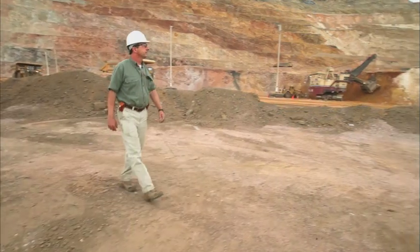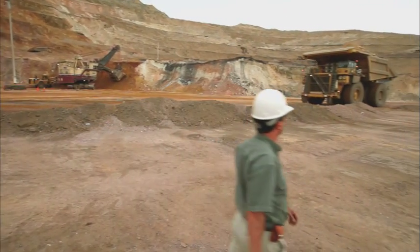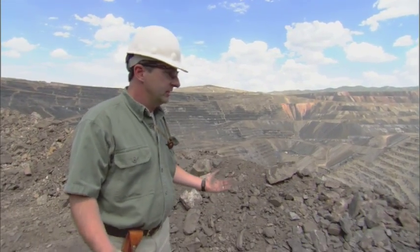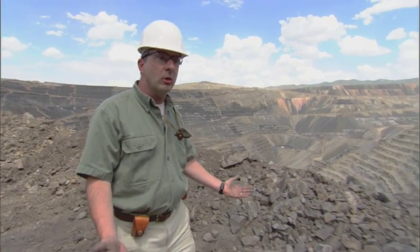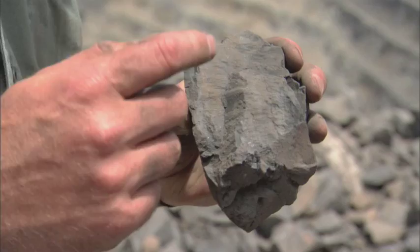But within this raw gold ore, not a speck of gold has ever been seen with the naked eye. The mystery is, where's the gold? You can't see it. The rocks look really ordinary. The clue to where this gold is hidden is in the internal structure of this rock.